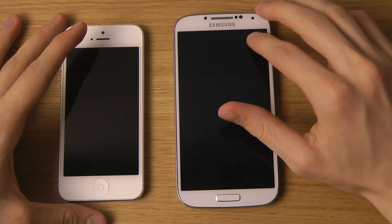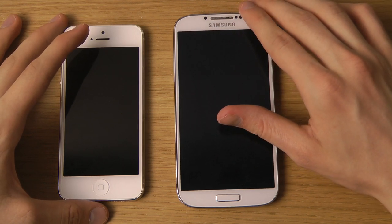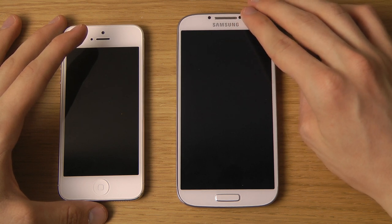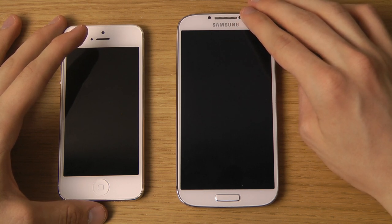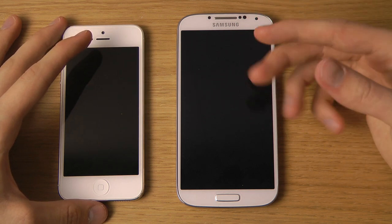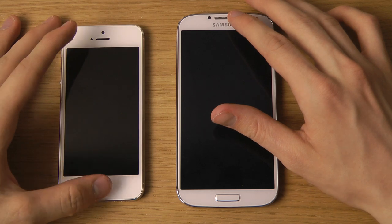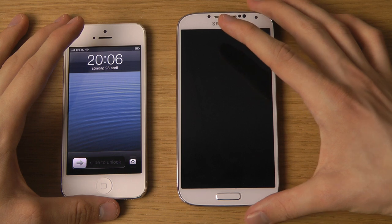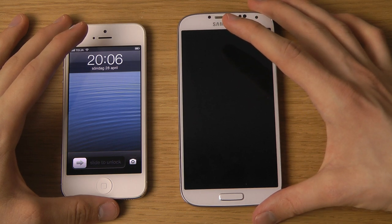For durability and a big display, the S4 wins in form factor. It also has new sensors including an IR sensor so you can use it as a remote control, a temperature sensor, and NFC - which the iPhone 5 doesn't have because Apple works a little differently with how they implement features.